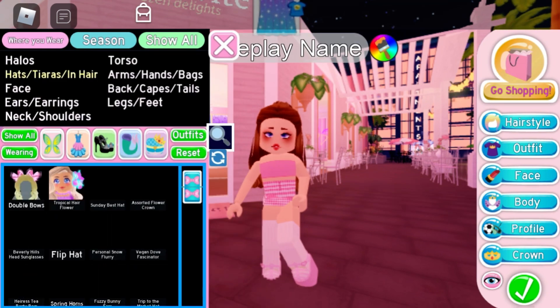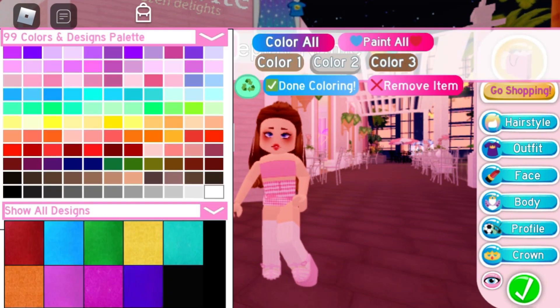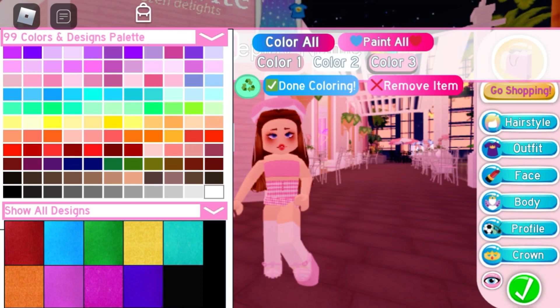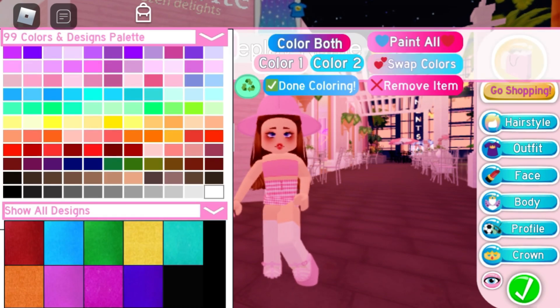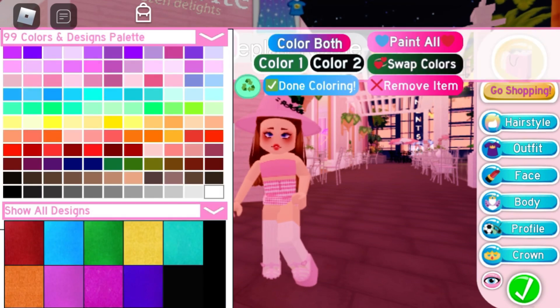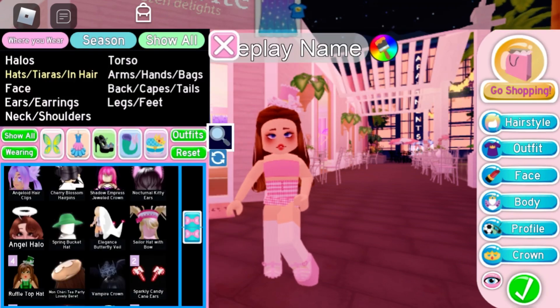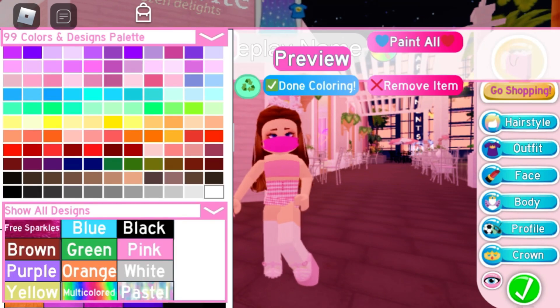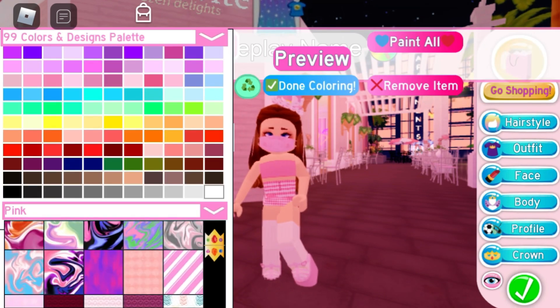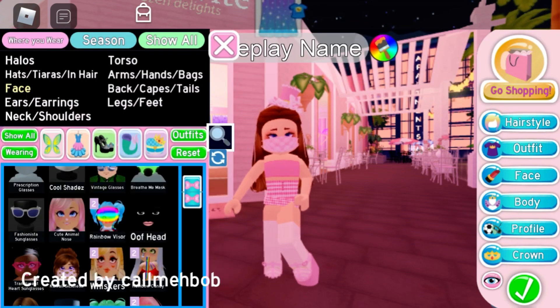Then I moved on to accessories and I found a hat that goes well. I'm just trying out some different colours with different hats to find one that goes well, and in the end I decided to use one of the lucky accessories. Then I moved on to face and I found this face mask and put it with a nice pink pattern.